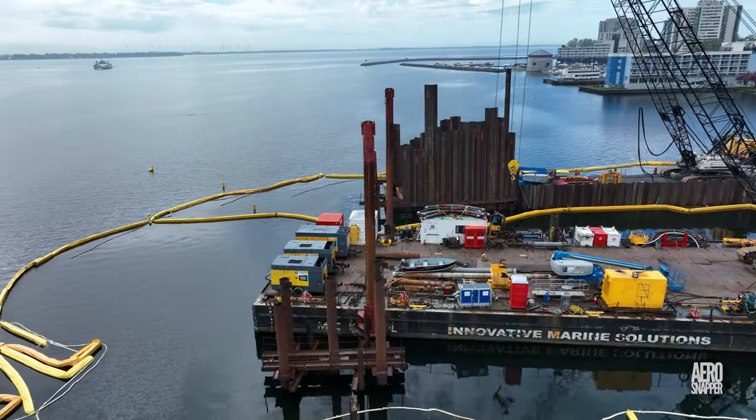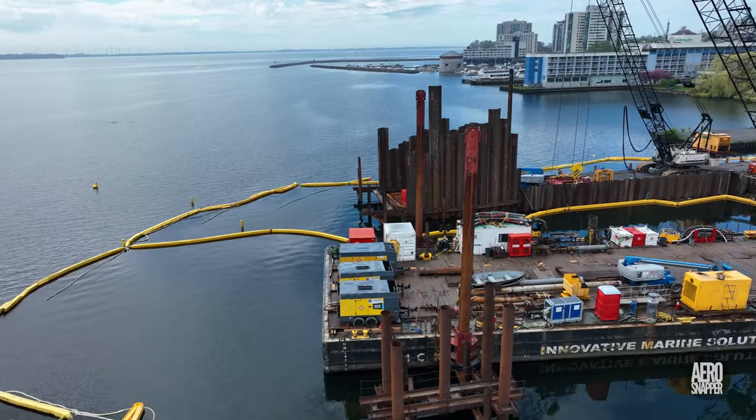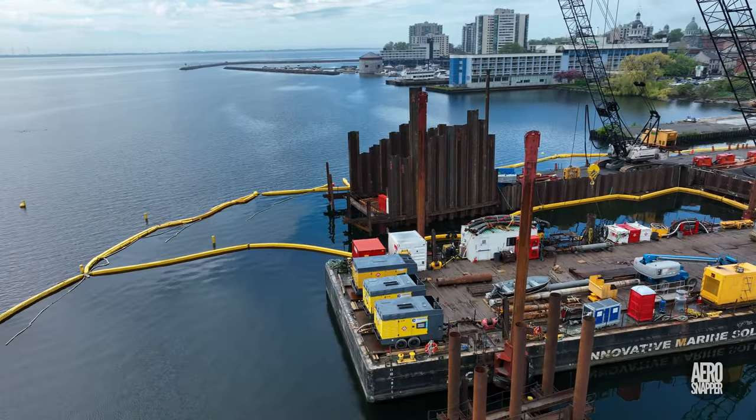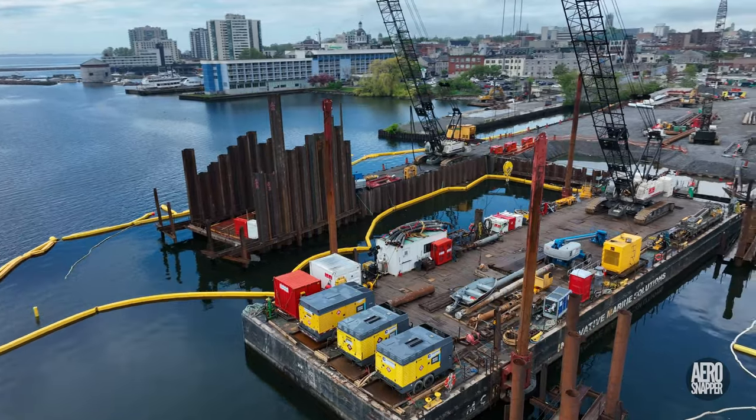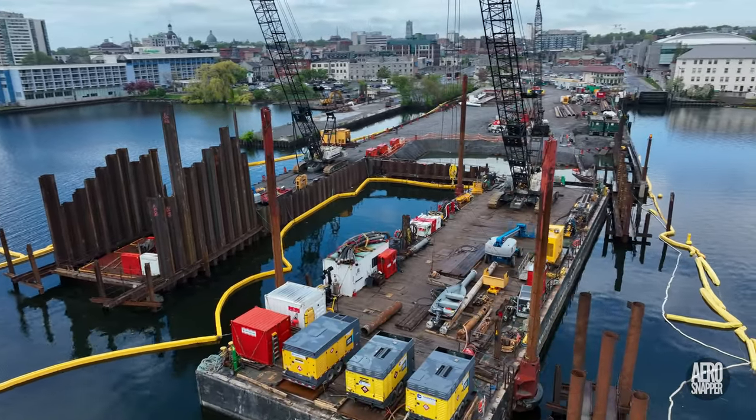The keen-eyed amongst you will notice the Wolf Islander 3 approaching in the distance. But we're really interested in all the equipment and the structures that exist at the end of the terminal build.